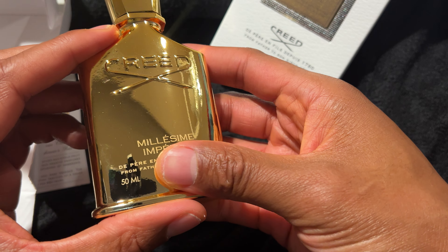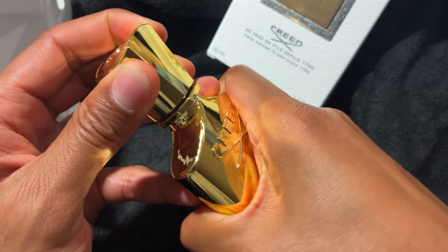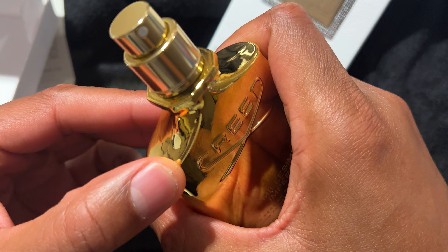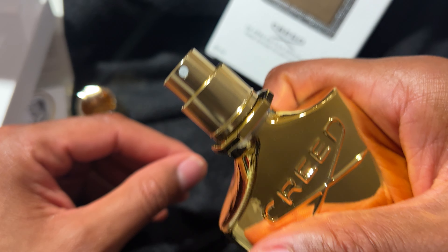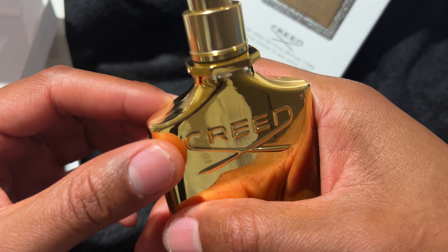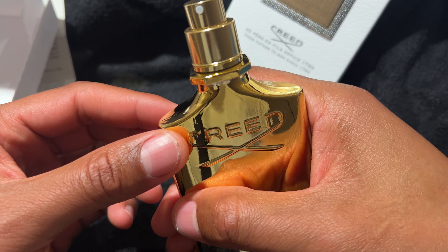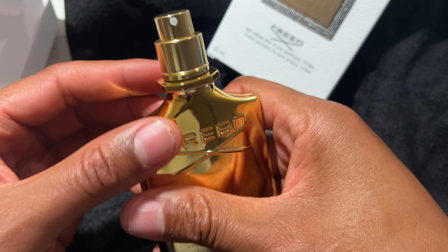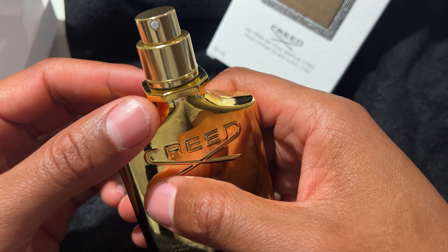This is the Creed bottle — gold right here, nice and gold. I'm going to go ahead and open this up, and here's the top. You can actually smell the fragrance in the top — it smells very nice. It smells really good. It's a very unique smell, very prestigious. I like this. I'm going to try this out and see how I like it, and that's the unboxing of Creed. I hope this was helpful. Thanks a lot for watching.